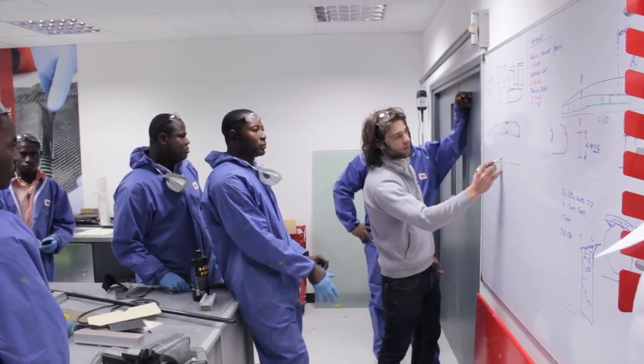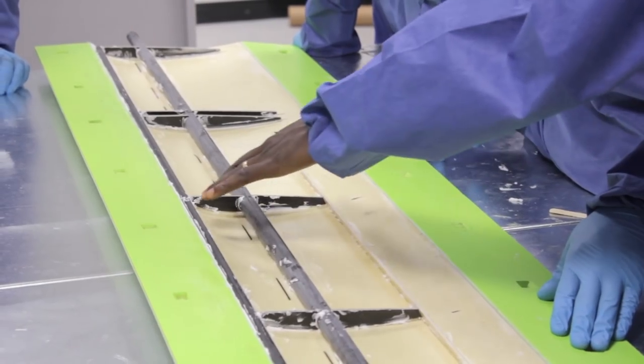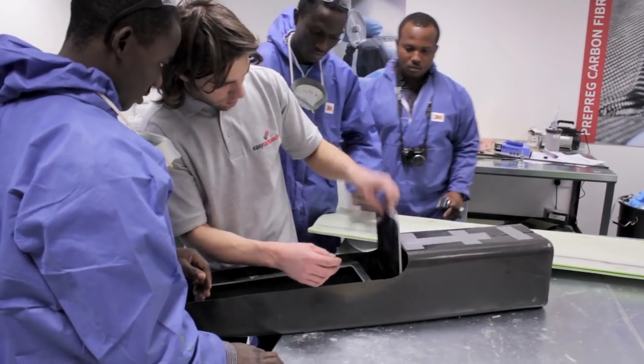As well as our scheduled courses, we're also able to create bespoke training courses for specific groups. Bespoke courses can be a single day through to a week or more and allow us to offer speciality topics such as UAV manufacture, motorsport parts or repair work.